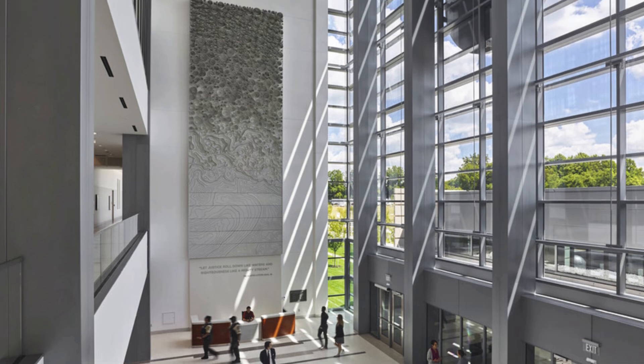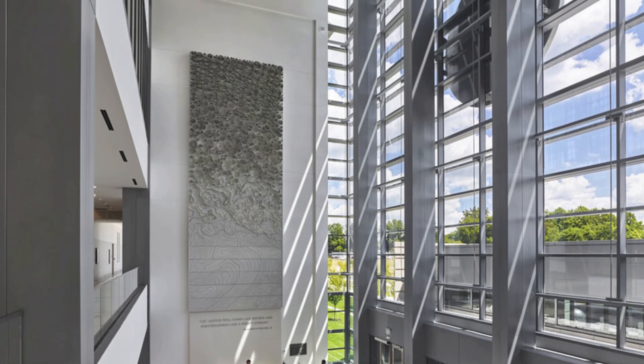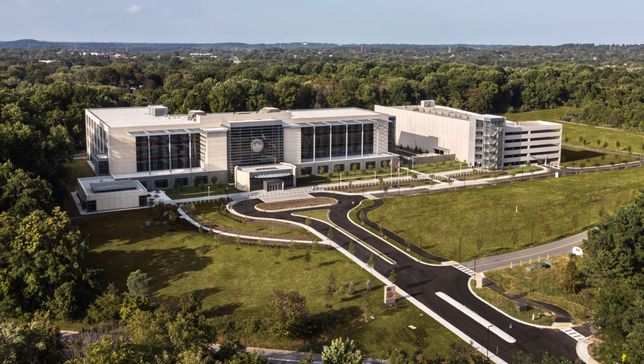Clark is thankful for the opportunity to deliver a project that will serve the county for years to come, and we appreciate the hard work of all of our trade partners, without whom this would not have been possible.